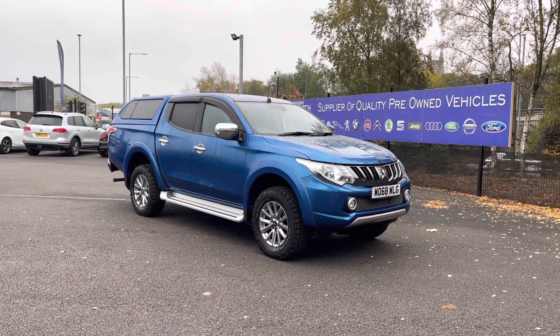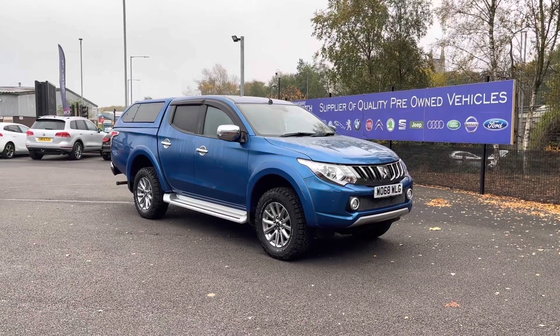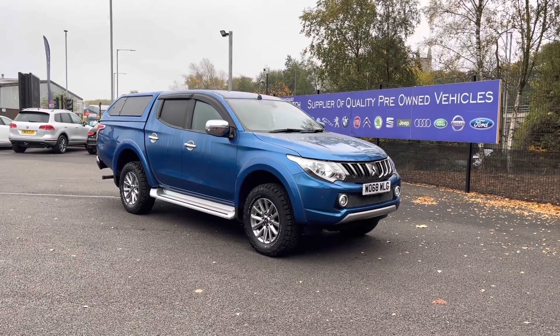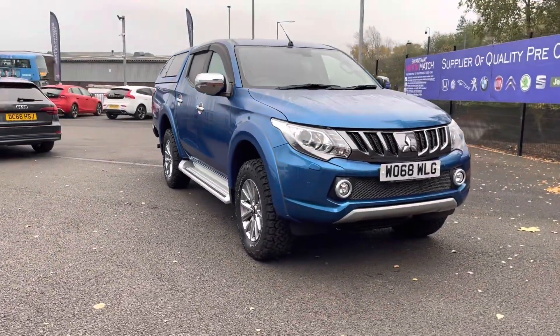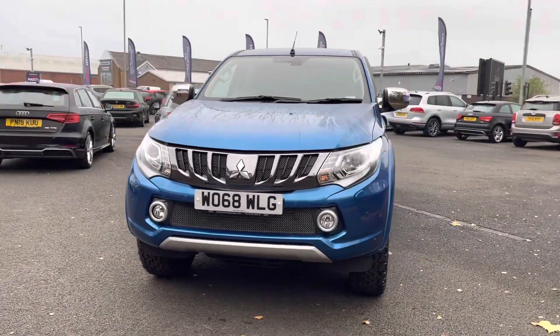Hello and welcome to Motor Match Bulletin. My name is Tom and today I'm going to be doing a full walk-around video on this absolutely brilliant Mitsubishi L200 2.4 Barbarian. It does come to us with 19,450 miles on the clock and it is a diesel. If you are interested in this vehicle at any point during this video, please give us a call on 01204 786 586.